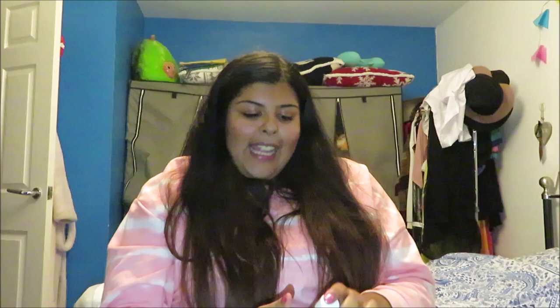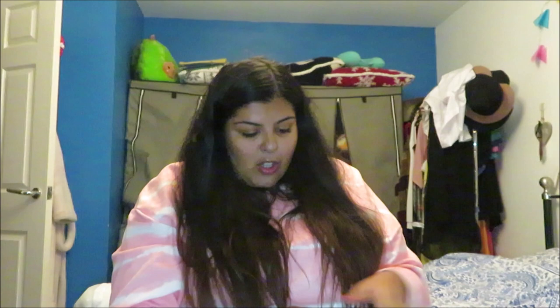Number eleven — I'm struggling to open these, ow, I think I'm getting a paper cut. It's a liquid exfoliant — again I wouldn't be able to use this because my skin is so sensitive. Then there's a rejuvenating day cream that says paraben free and for all skin types. Maybe I'd use it, I just don't want to risk getting back to how my skin was a couple of years ago. I'm not going to chance it.